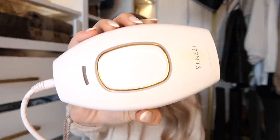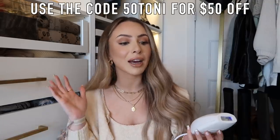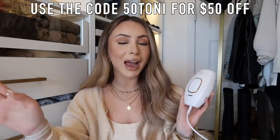The machine I've been using and loving for years is from Kenzie. I've had this exact same machine since I started this whole laser hair removal process. I reached out to Kenzie to see if they wanted to work with me on this video and offer you guys a discount code — and they did. They're giving you $50 off; use the code 50TONY to save $50. I do not profit off that coupon code, so they are working with me on this video.